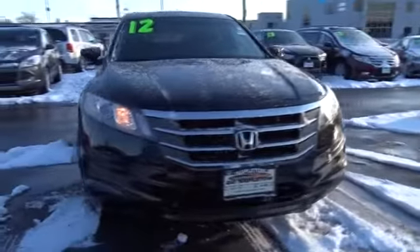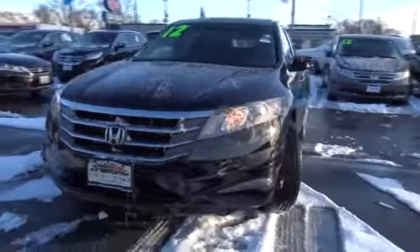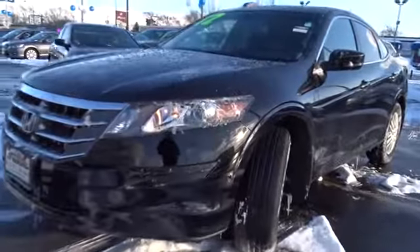The 2012 Honda Accord Crosstour. Versatility. Is it a sports car? Or pack it full of gear and it becomes an SUV? Accord Crosstour. This vehicle has less than 60,000 miles. Here are some of this vehicle's great options.